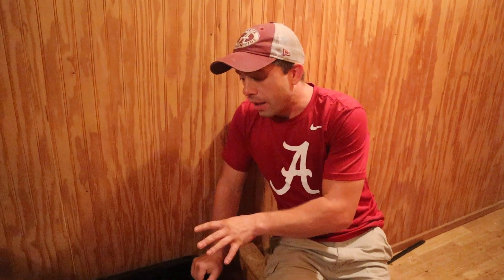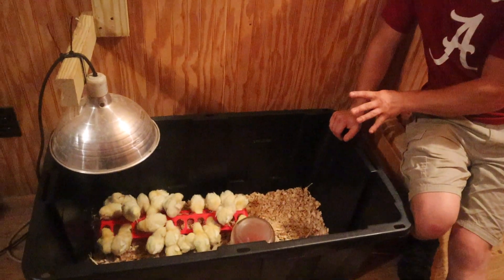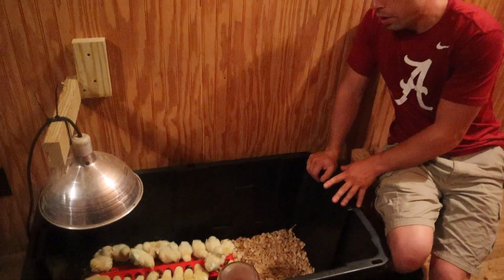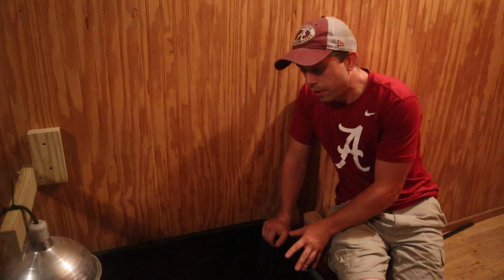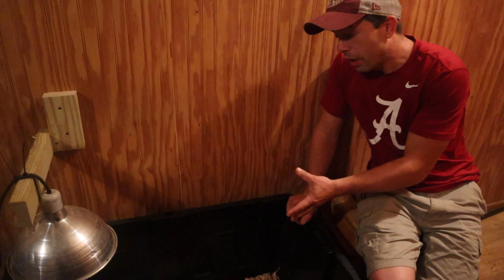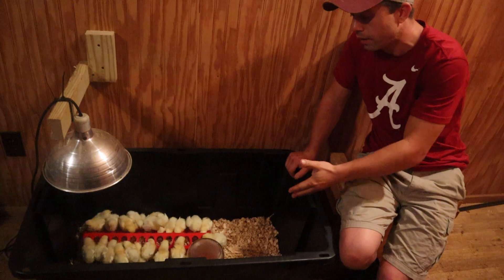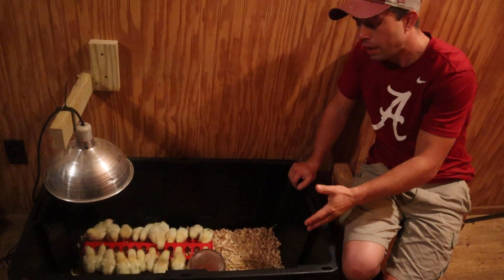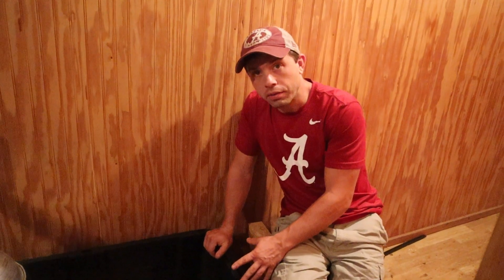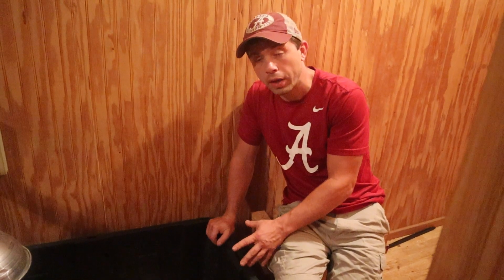I'll get this heat lamp back on. This pen is not going to work for them long term. The first week, I want to keep the birds at about 95 degrees. After the first week, I'm going to drop that down to about 88-90 degrees, and then within a week or so we're going to have to have another pen. We'll probably just get two of these, and depending on the weather, we'll have these birds out in the field no later than four weeks — maybe as early as three weeks if it's going to be nice and warm, which it's August.